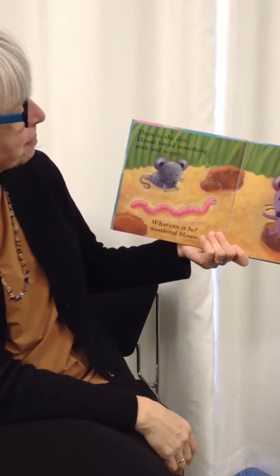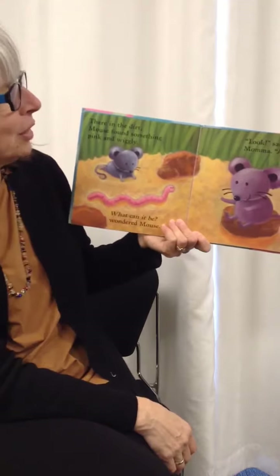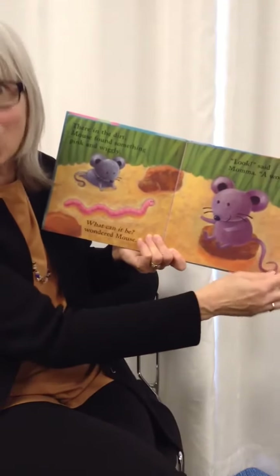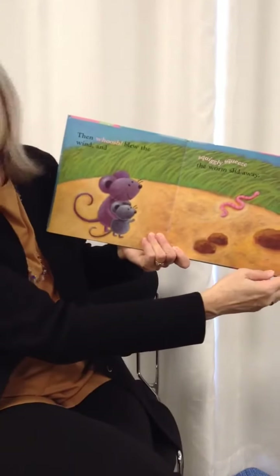There in the dirt, mouse found something pink and wiggly. What can it be? wondered mouse. Look, said mama, it's a worm. Then whoosh blew the wind and squiggly squeeze, the worm slid away.